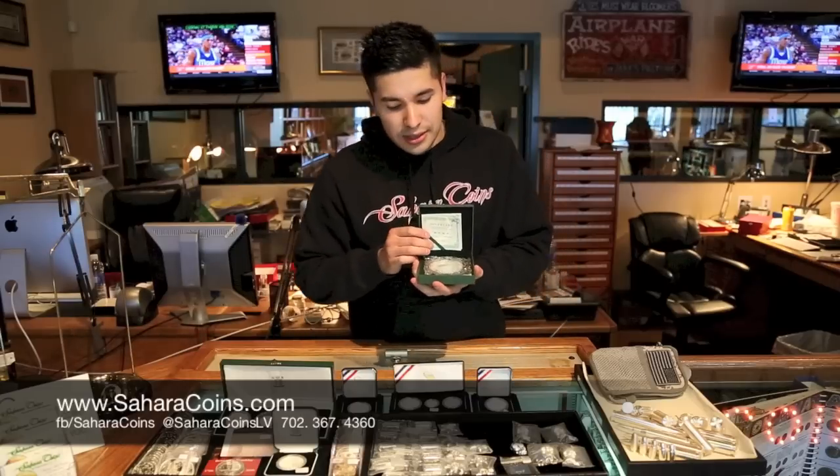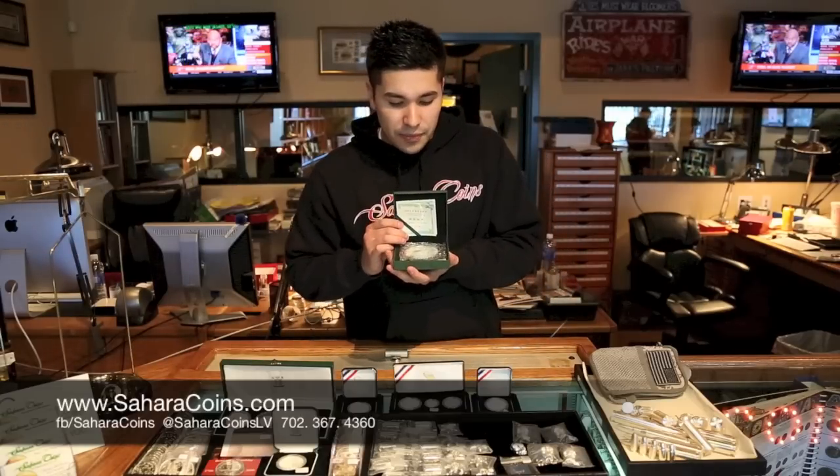We have a Chinese five ounce silver panda — $415. They only made 10,000 of these things, so if you have one, there's only 9,999 of them left.